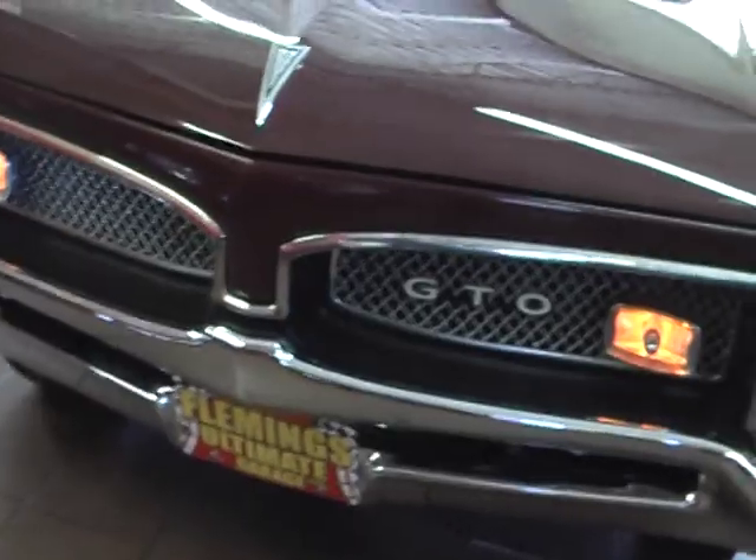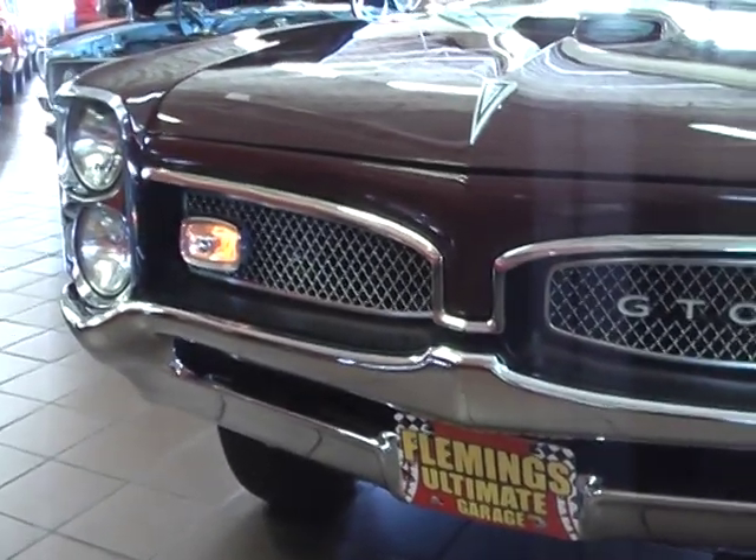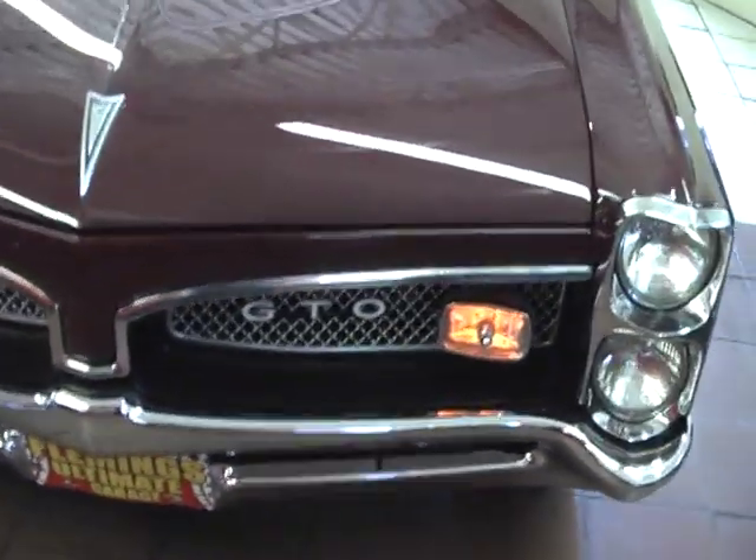Undoubtedly the sexiest front end that ever came on a GTO. Beautiful hood scoop from the factory.